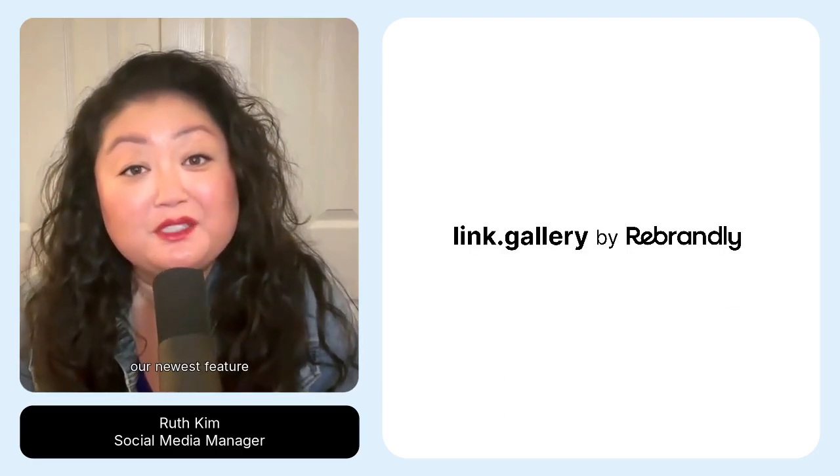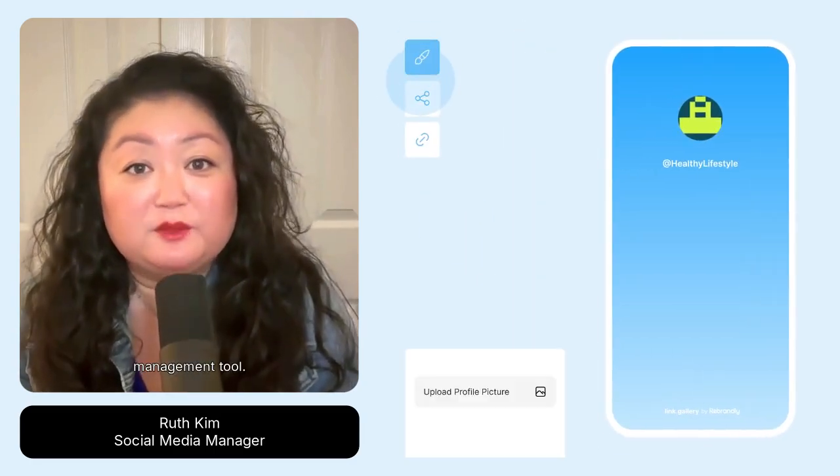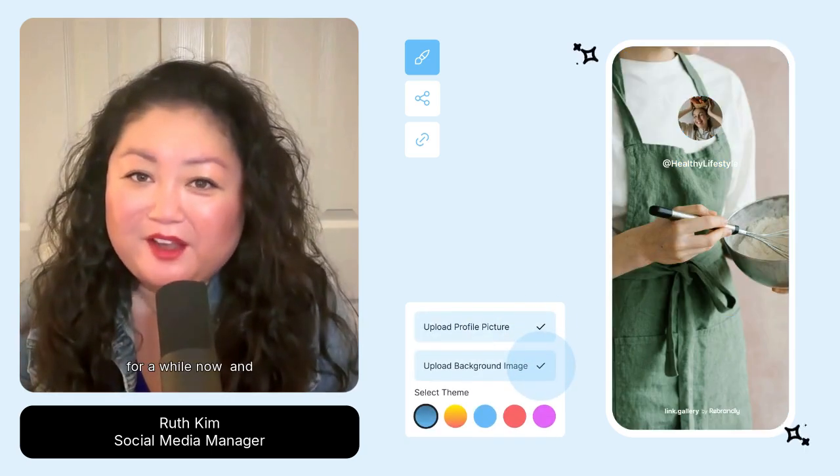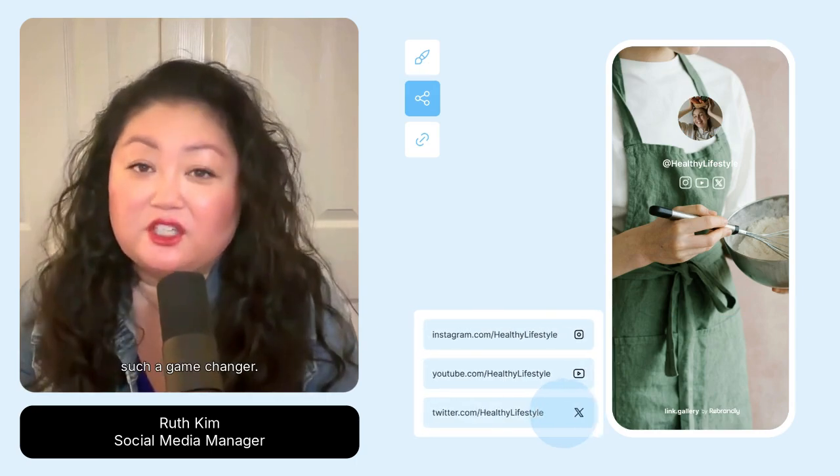Today, I want to introduce you to our newest feature called Link Gallery. It's an amazing new link in bio that's built into Rebrandly's super powerful link management tool. I've been using it for a while now, and I honestly love it. Let's break down three reasons why it's such a game changer.